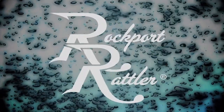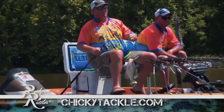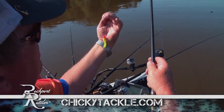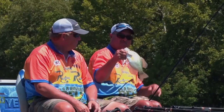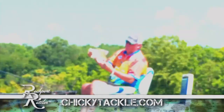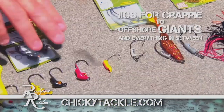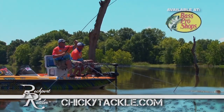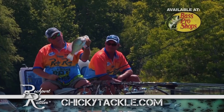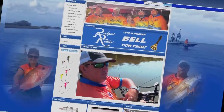We put the Rockport Rattler to a real test — two champion anglers using four rods with competition jigs against four rods using the Rockport Rattler. The result: the Rockport Rattler outfished the competition 10 to 1. This patented rattling jig contains a rattling chamber in the body of the jig. The rattle is amplified by using water as a conductor, making fish hear it at much greater distances, just like a dinner bell for fish. If you don't have a Rockport Rattler, you ain't catching crappie.